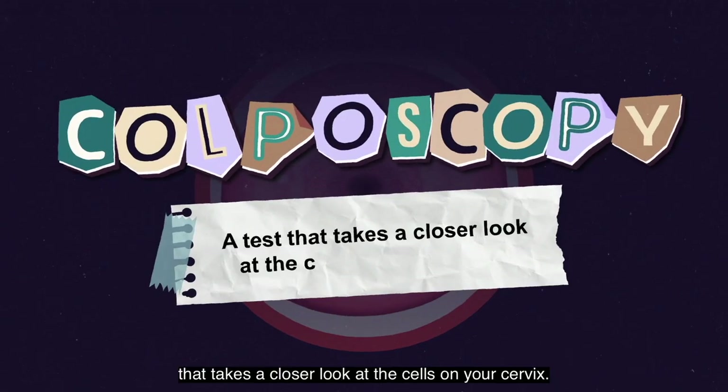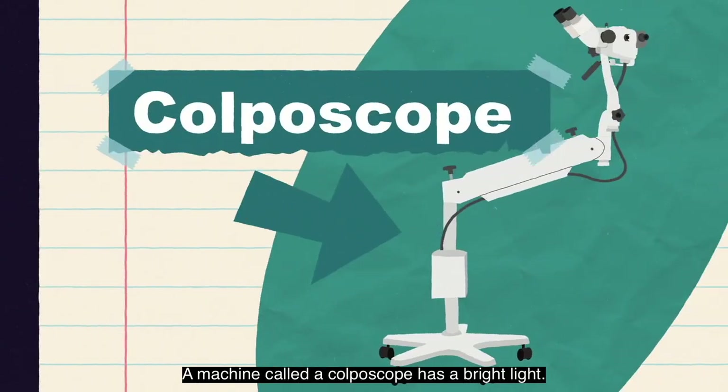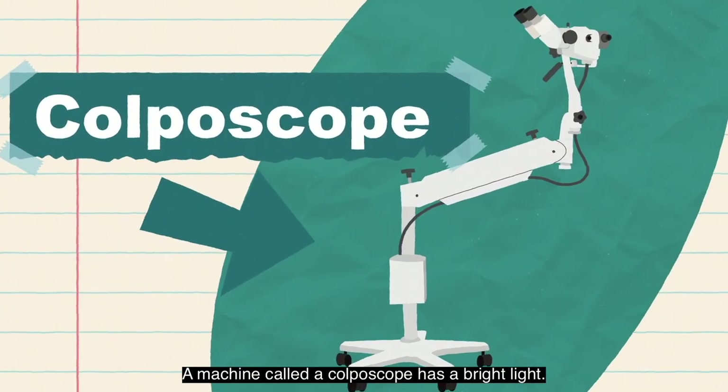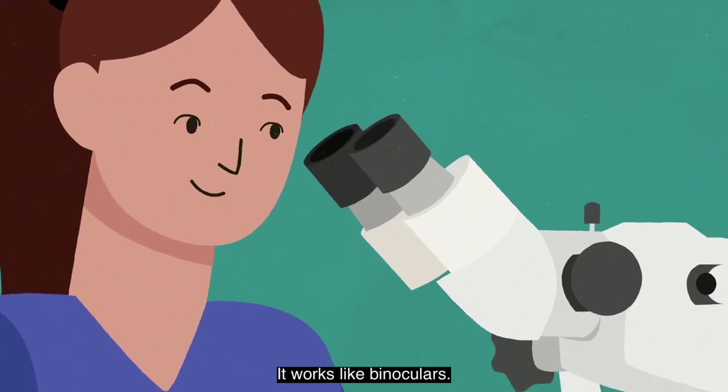A colposcopy is a test that takes a closer look at the cells on your cervix. A machine called a colposcope has a bright light. This will be used to look at your cervix from outside your vagina — it works like binoculars.